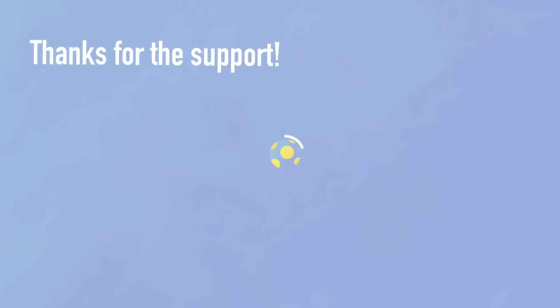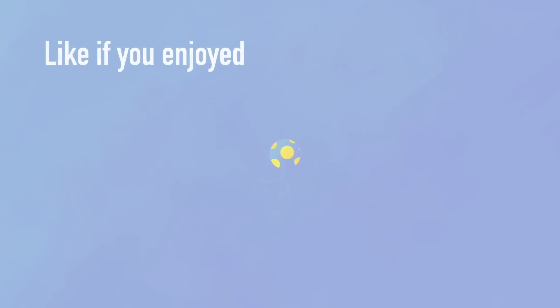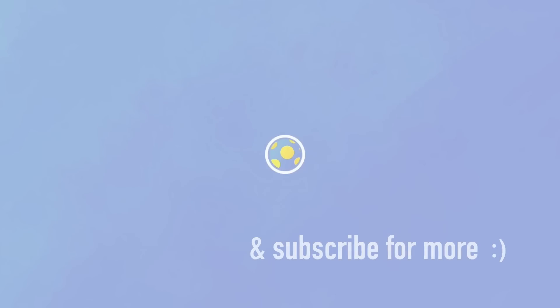Thanks for watching everyone. I'll be quite active in the comments section to answer any specific questions about Xavi's team selection, improving the squad, or any tactics — so join me there if you'd like. Subscribe for more of these tactical analyses; they're coming twice a week at the moment. Next up is El Clasico. Take it easy.